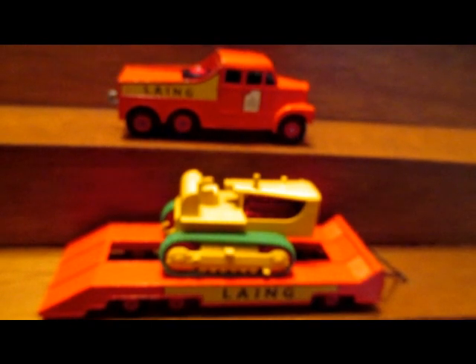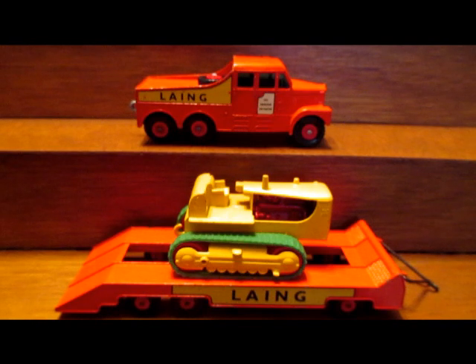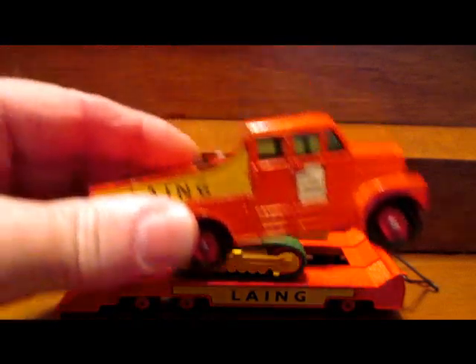There haven't been any flea markets around the area — they're all shut down, so pickings are pretty sparse, actually not at all. So I went to my storage unit and rummaged around in some boxes and came out with this: another model in the Matchbox series, a six-by-six prime mover with trailer and the Caterpillar tractor on the back.